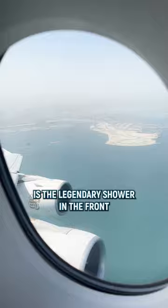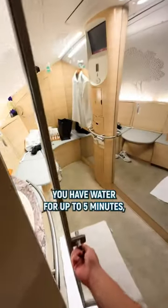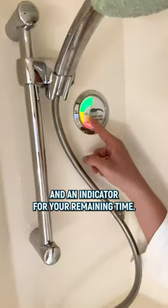The number one highlight of this first class is the legendary shower in the front next to the stairway to heaven. Most surprising fact: two persons are allowed in the shower. Emirates has the world's only flying shower and yes, it feels unreal. You have water for up to 5 minutes and an indicator for your remaining time.